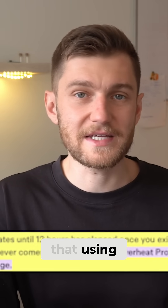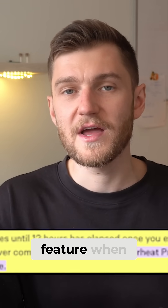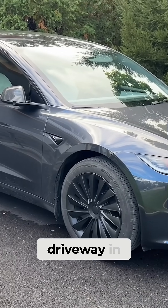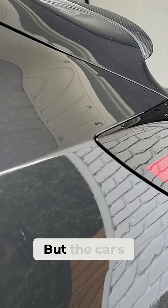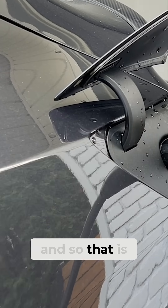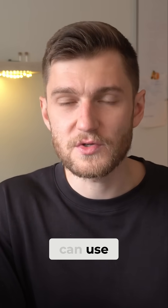Tesla itself even says that using Cabin Overheat Protection does require energy from the battery, which may decrease range. So it's safe to assume that you should only use this feature when daily driving and charging. On occasion, I do keep it on during the summer months when my car is parked in the driveway in the beating heat to help the cabin stay a little bit cooler, but the car is also pretty much always plugged in when parked in my driveway, which maintains the battery state of charge. Also keep in mind that this isn't the only feature you can use to cool your cabin.